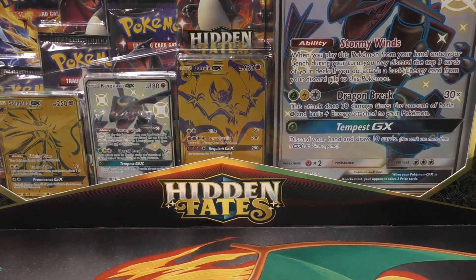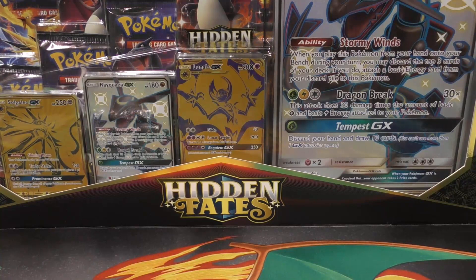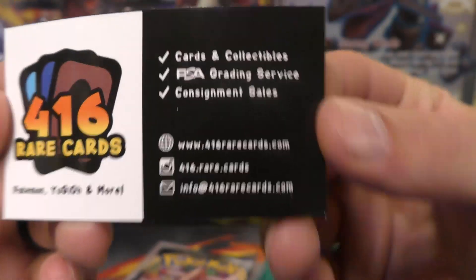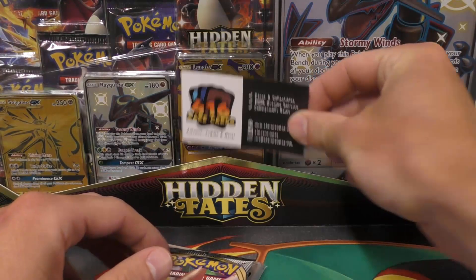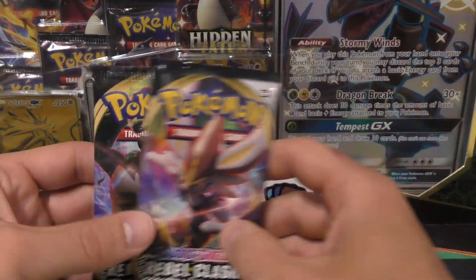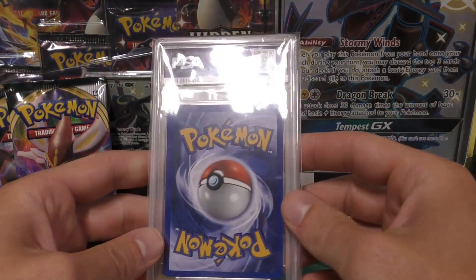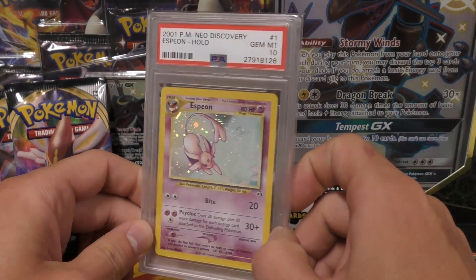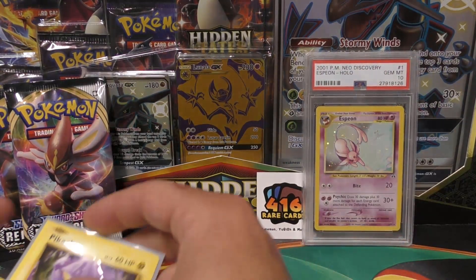Hey YouTube, this is TCA Gaming. We're gonna go over some purchases I've made and then open up some heavy packs — definitely more than one set. First up, this is from 416 Rare Cards, all his info there. He sent two free booster packs we'll open, and this is what I bought: the Espion PSA 10 from eBay. I did not want to pay $1,100 for this card, but everything keeps going up. Thank you very much, 416 Rare Cards.